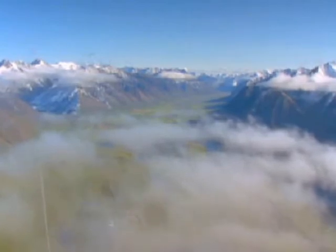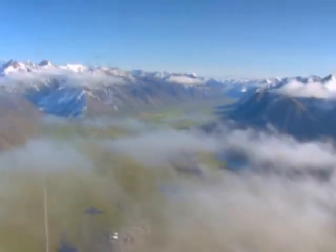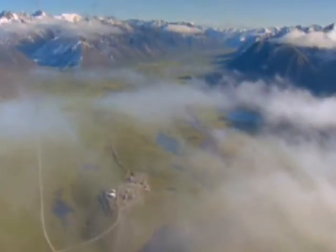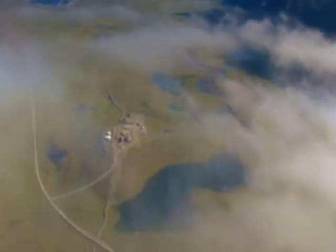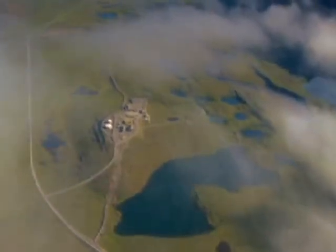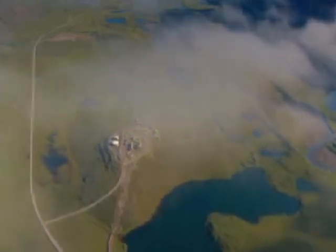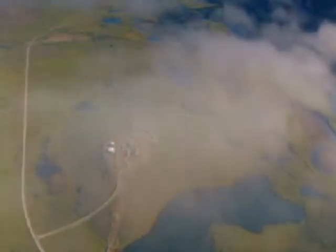In thaw-stable permafrost, the pipeline was buried conventionally in the ground. It's where thaw-unstable permafrost was found that things had to be changed. If the pipeline had been buried in thaw-unstable permafrost, it would be susceptible to things like frost jacking — meaning when the ground thaws and re-freezing occurs, the pipeline could shift placement. In these cases, the pipeline was built on elevated pilings above the ground.